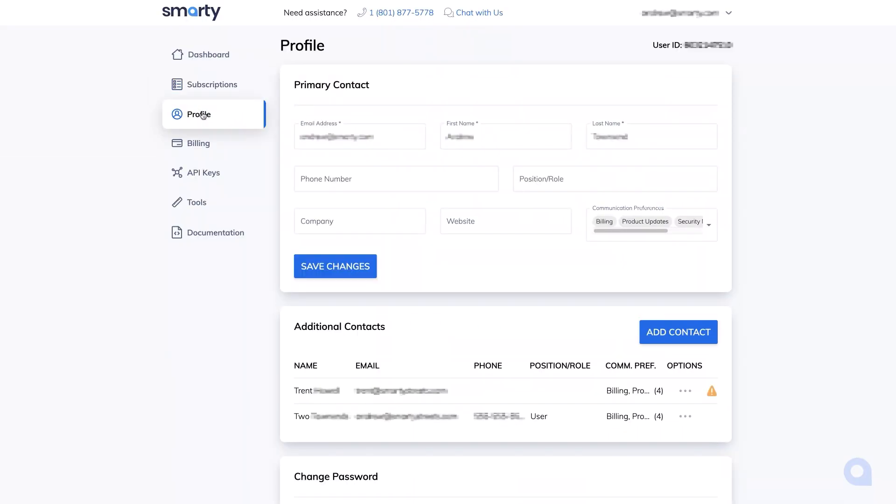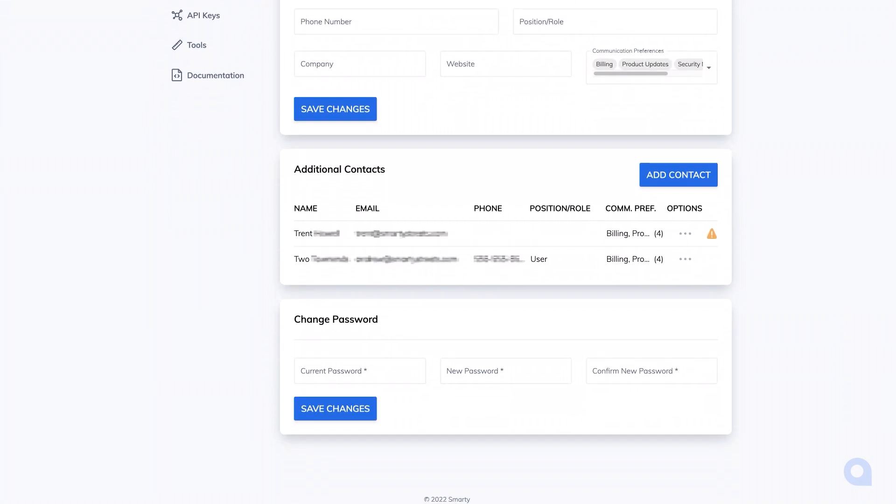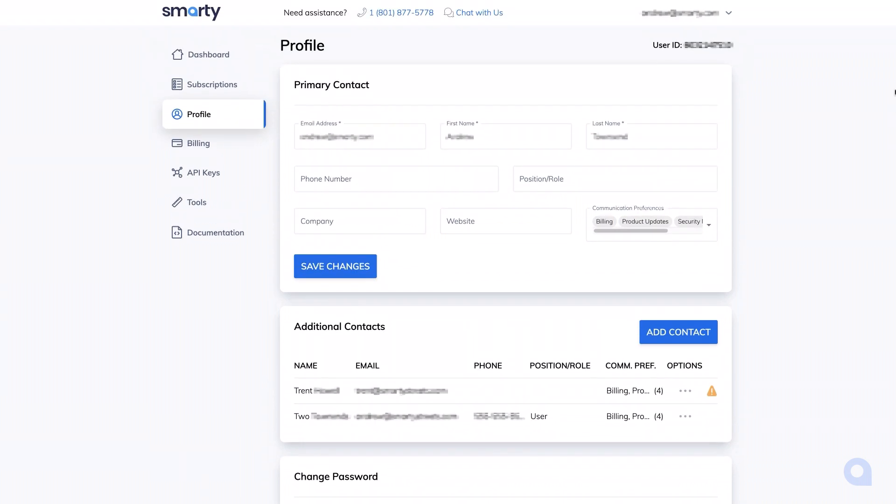In the profile tab, you can change your email and password, change the primary contact information, and add additional contacts. Additional contacts is where you add contact information for those that need to receive crucial and helpful communications regarding your Smarty account. This could include your corporation's project manager, lead developer, accounting team, or mother dearest — she just worries so much.